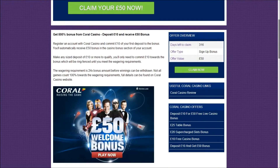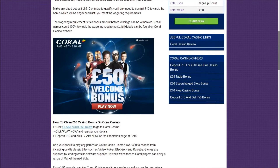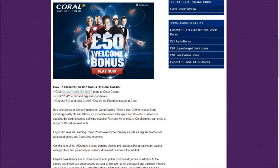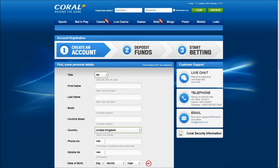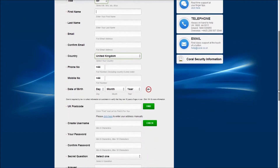Read more about the offer in our article below and then click claim your £50 now, or scroll to the very end of the article and select the claim now link to visit the Coral Casino landing page. Click play now and fill in the sign up form, then make a deposit of £10 to receive your £50 free bonus.